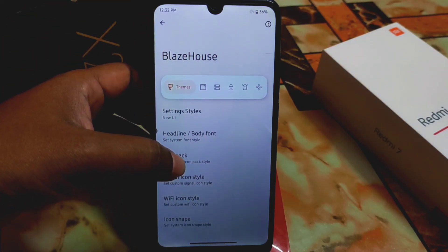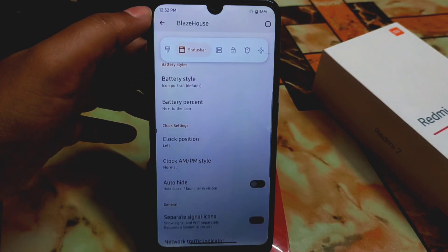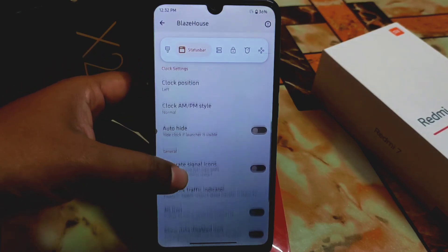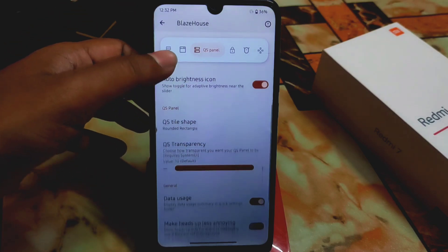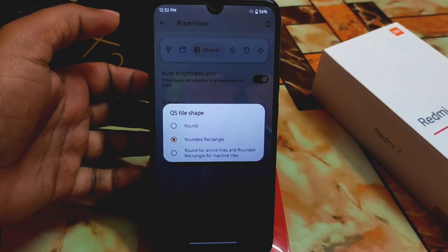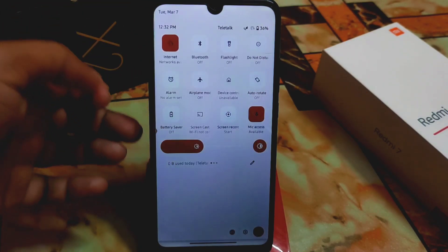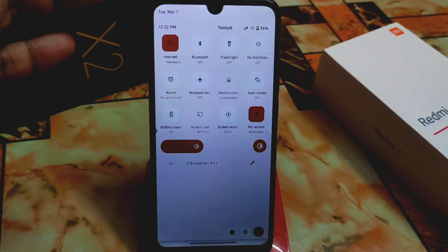If you have a 2GB RAM device, you can try this Project Blaze. I generally don't recommend Android 13 for 2GB RAM devices, but this one you can try. We also have QS panel customization — brightness slider position, QS style, and shape can be changed between rounded rectangle and round for active tiles. QS transparency can be changed as usual, and data usage display too.